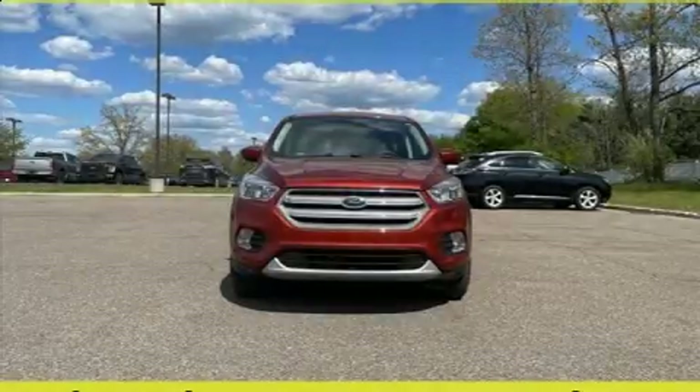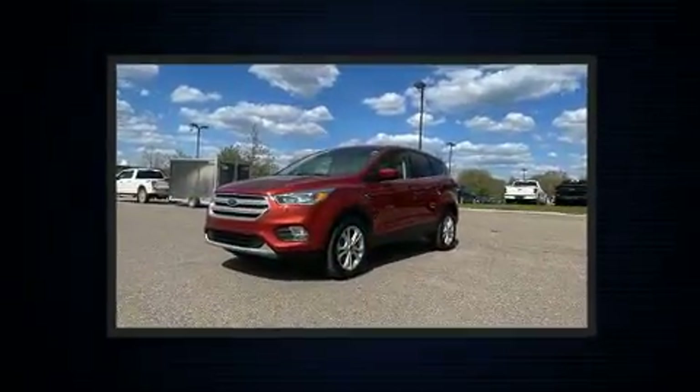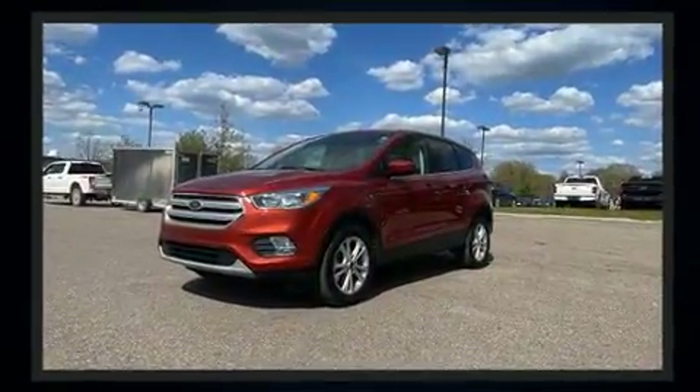Load your family into the 2019 Ford Escape. With less than 40,000 miles on the odometer, this four-door sport utility vehicle prioritizes comfort, safety, and convenience.